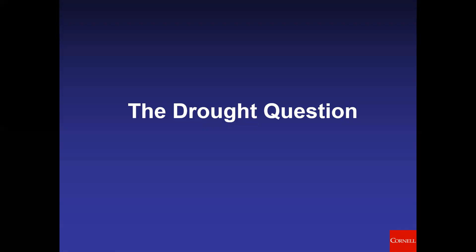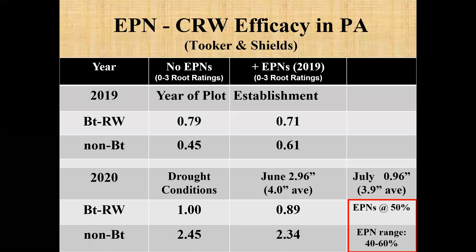That raises the question: how are these nematodes really going to survive in a drought? In a joint study at Penn State with John Tooker in 2020, he had extreme drought conditions. The year of application was 2019. In 2020, during the larval period, he had three inches of rain in June and almost no rain in July. With our BT rootworm trait without nematodes, you still had one full node gone — the plant had difficulty generating the BT protein. With non-BT corn, we got no efficacy from the EPNs because they couldn't move about. However, the EPNs remained at 50% occurrence — they survived the drought and will be there next year when soil moisture returns to normal.